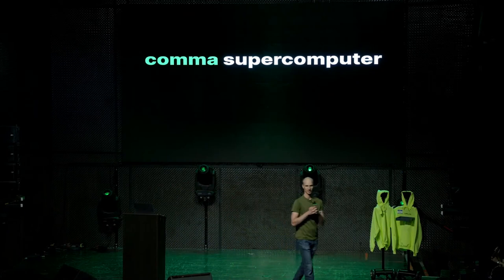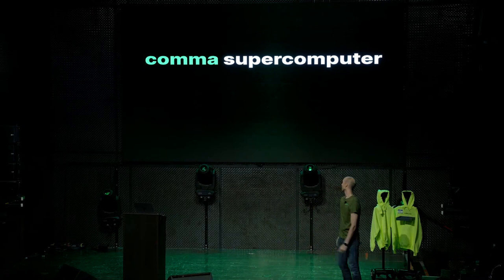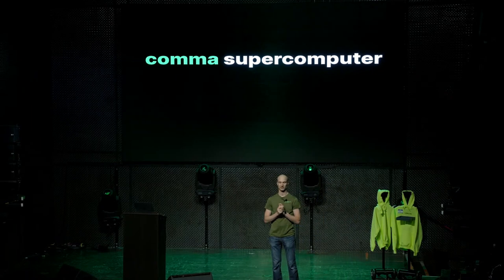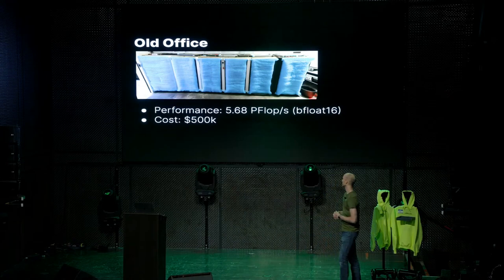Who wants to talk about servers? Are servers exciting? No, I don't believe that for a second — they're boring. Although we do have a really hot data center, so it's all downhill from here. At comma, we train machine learning models for openpilot, and we always want to train bigger models faster and iterate faster, so we need lots of servers.